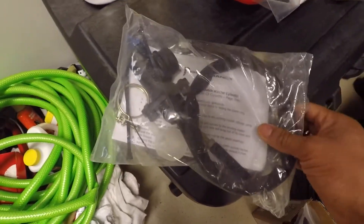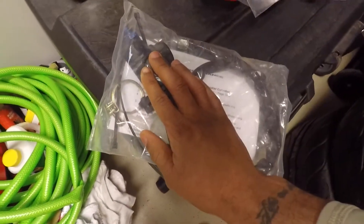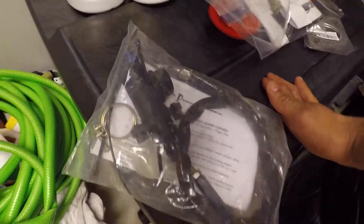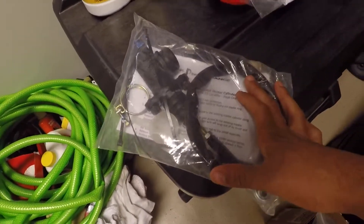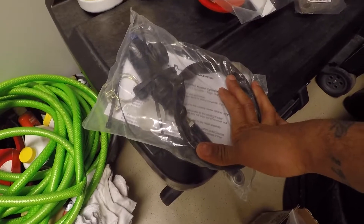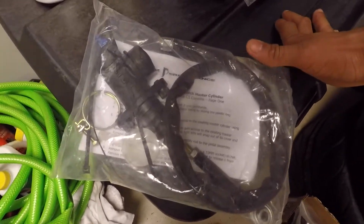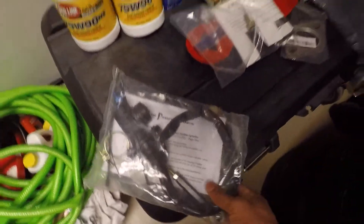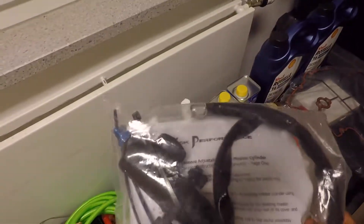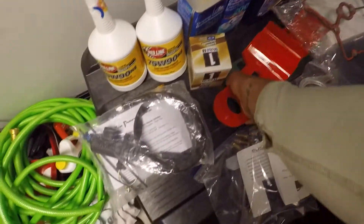Moving on — I have the Tick Performance master cylinder. C5s have an issue where when you're doing long stints on track, the pedal gets stuck to the floor. This is supposed to correct that issue. It's probably the most time-consuming install of all the parts I bought, but it adds reliability, which is always welcome. We all want our track cars to be reliable, so hopefully this will correct that issue.